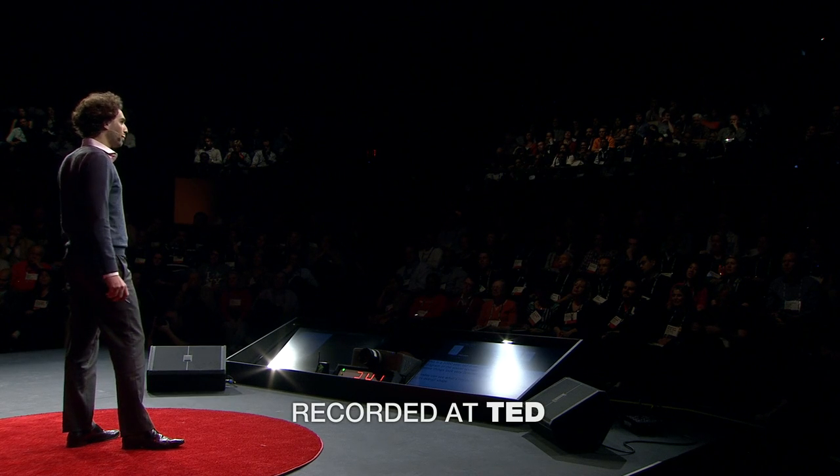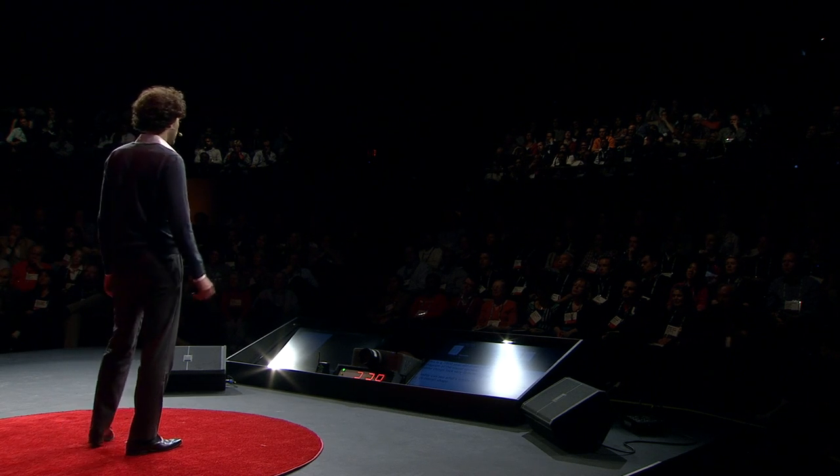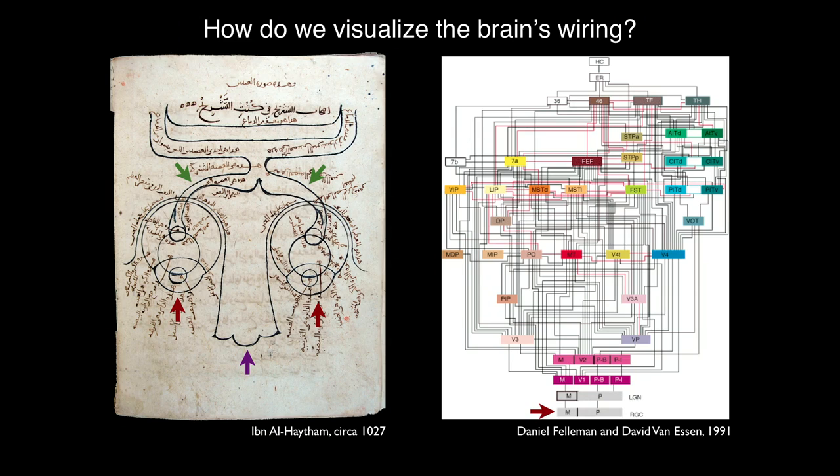And if we compare this to more recent representations of the visual system, you'll see that things have gotten substantially more complicated over the intervening thousand years, and that's because today we can see what's inside of the brain rather than just looking at its overall shape.